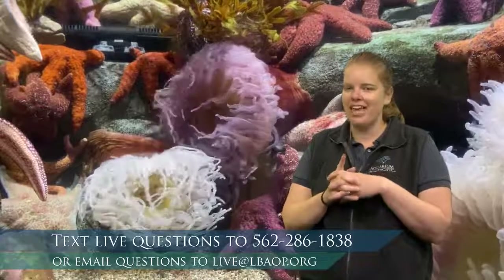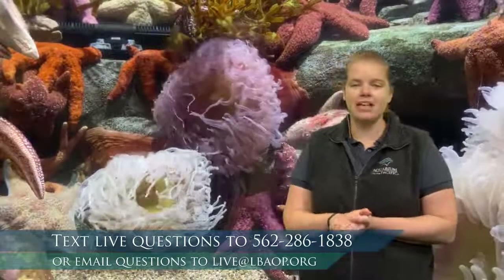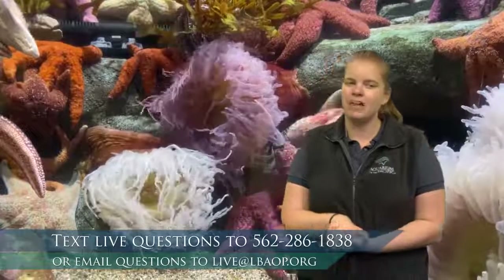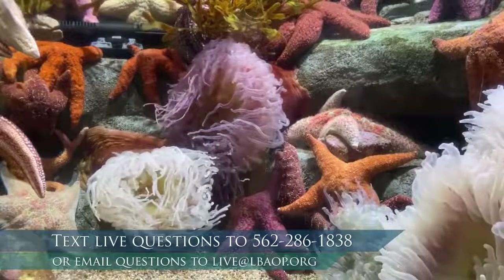Now, I did mention that we have a special guest here. We are going to take a break — I promise we'll talk about sea stars next — but we have a really special guest joining us right now. That special guest is Amanda, and Amanda has brought our friend Drake. Just like we're learning about adaptations for tide pool animals, Drake has some really unique adaptations as well.